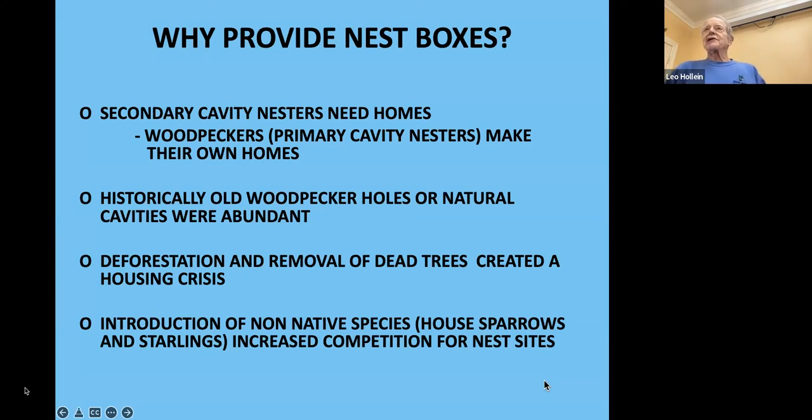Why do we provide nest boxes? Why can't these birds take care of themselves? Human interactions have presented a problem — these are secondary cavity nesters and don't build their own hole in a tree. Woodpeckers, primary cavity nesters, tend to only use their hole one year, so the next year a tree swallow or bluebird could use it. Historically these old holes were abundant, but in modern times deforestation has removed many nesting sites. The introduction of non-native cavity species like house sparrows and starlings increased competition. As a result, by the middle of last century bluebirds were in significant decline, and the public stepped in to help.